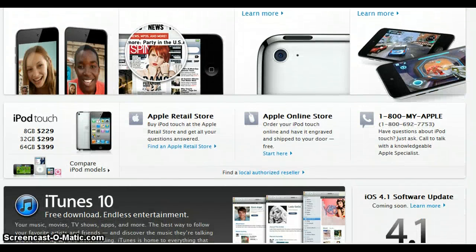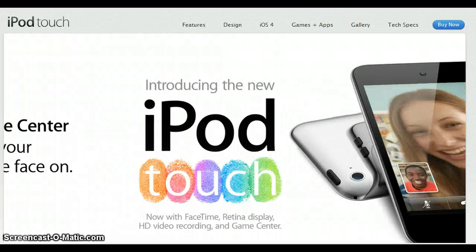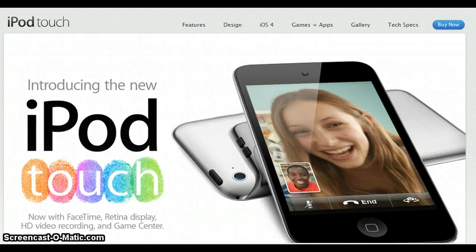We are currently on Apple.com, and here's pricing for the iPod Touch: 8GB, 32GB, and 64GB at $400. So definitely more pricey than before. Let me go ahead and get you some pictures of the new Nano and Shuffle.